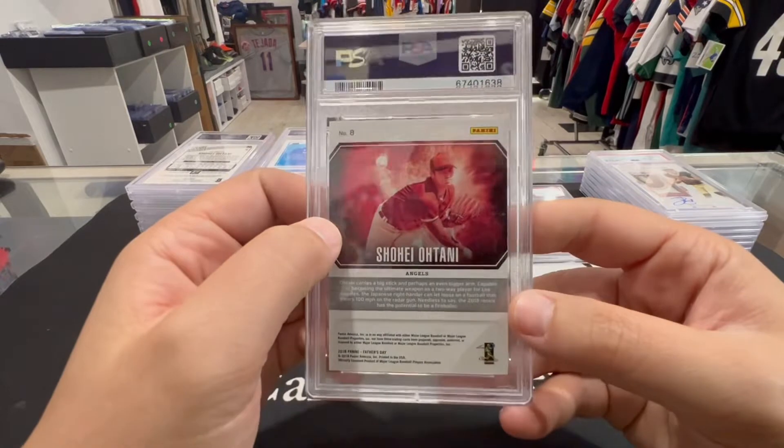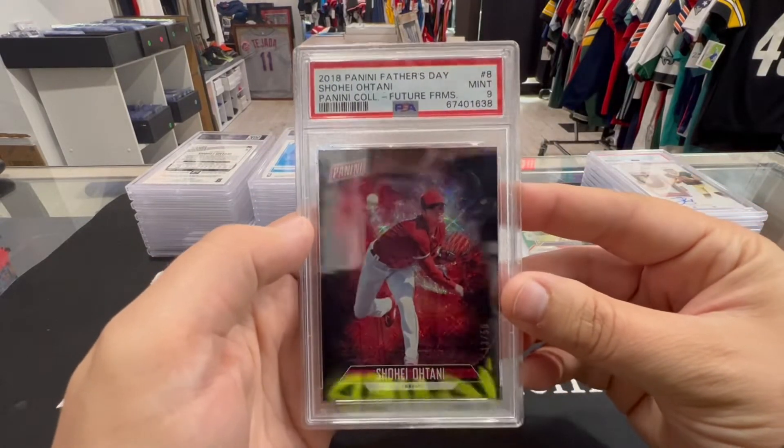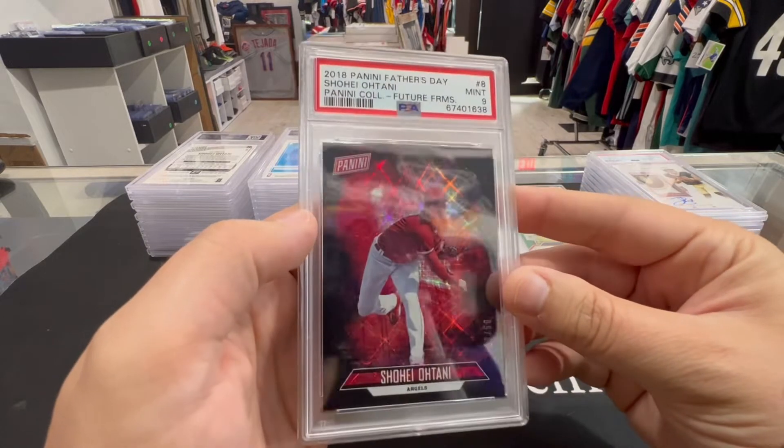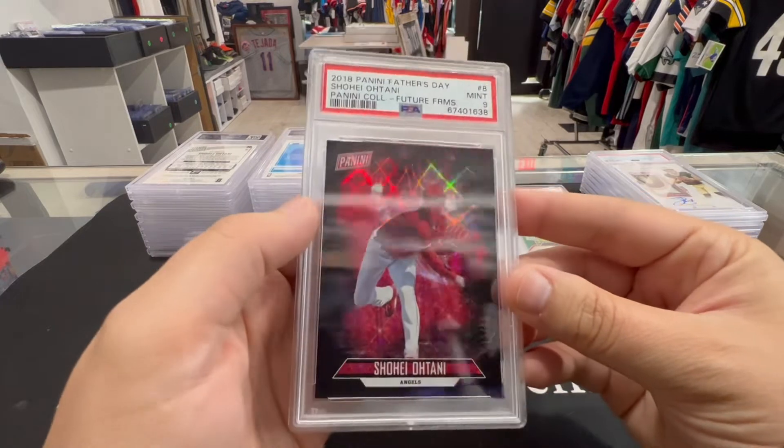Next up we got a Shohei Ohtani rookie — PSA 9. It's the Panini Future, numbered to 59 — cool card though, to 50. We'll take it.